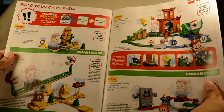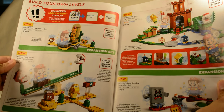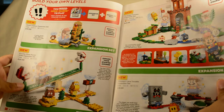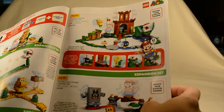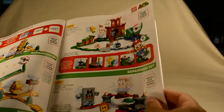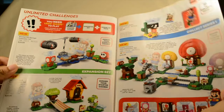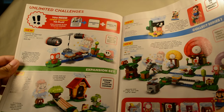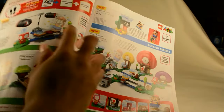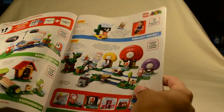We have the Desert Pokey expansion set — 180 pieces, $20. The Piranha Plant Power Slide expansion set, which is $30 and comes with some green track — that might be the first time it's come out in that color. Then we got the Guarded Fortress expansion set, $50, which comes with Piranha Plant, some Koopa Troopa, and Bob-omb. We got Womp's Lava Trouble, Boomer Bill Barrage, and Mario's House and Yoshi expansion set. We also have the character packs, which are supposed to retail for $5 in the US.